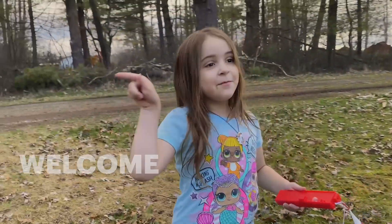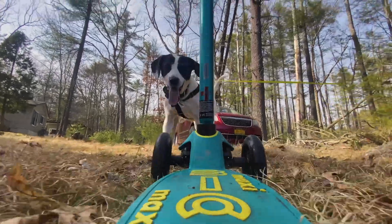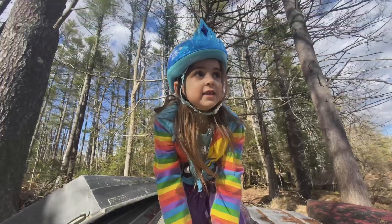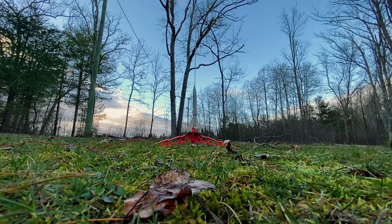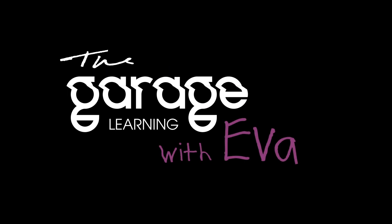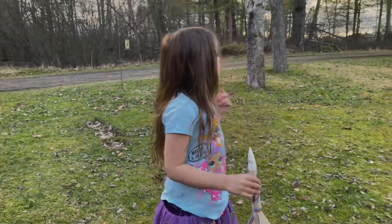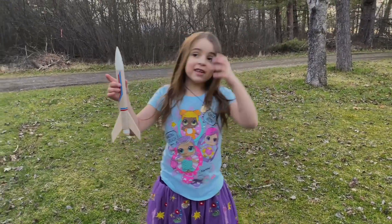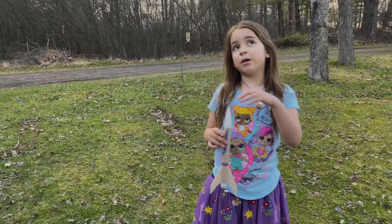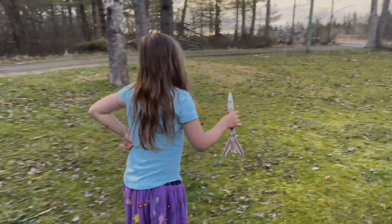Hi guys, it's Ava and today we are launching a model rocket. My name is Ava and we are launching a model rocket. It's a special rocket that you can launch on this cool launch pad with a thing called a launch button. And the cool thing is, it has a parachute and you can reuse it. So we are going to use this model rocket to launch today.